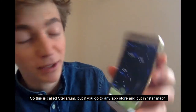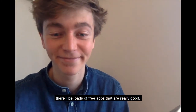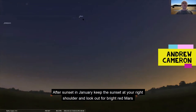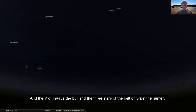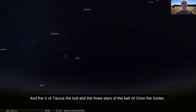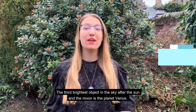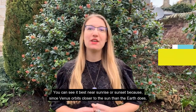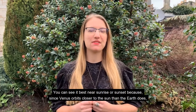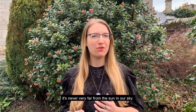This is called Stellarium, but if you go to any app store and put in 'star maps', there'll be loads of free apps that are really good. After sunset in January, keep the sunset at your right shoulder and look out for bright red marks and the V of Taurus the bull, and the three stars of the belt of Orion the hunter. The third brightest object in the sky after the sun and the moon is the planet Venus. You can see it best near sunrise or sunset, because Venus orbits closer to the sun than the Earth does, so it's never very far from the sun in our sky.